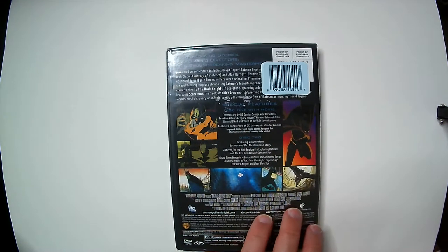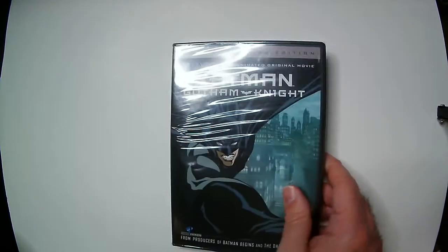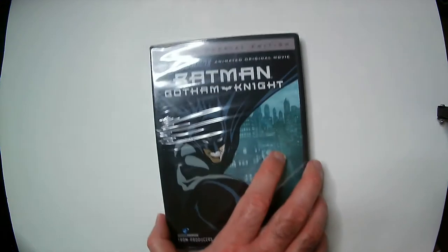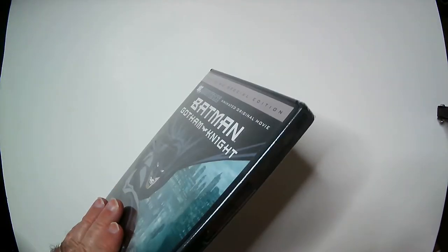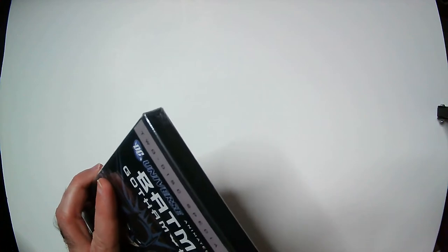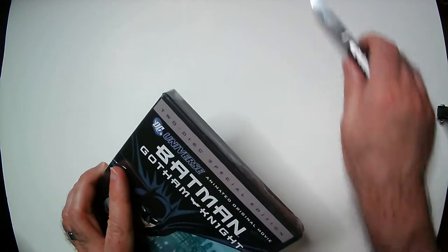I really don't think I've seen a bad DC animated film — maybe the one where Batman was like a vampire bat, that one wasn't great, but even then it was still a watchable movie. We've got some art here on the front, it's the black and gray Batman. I do like when there's some blue in the costume, but Batman almost always looks pretty cool.